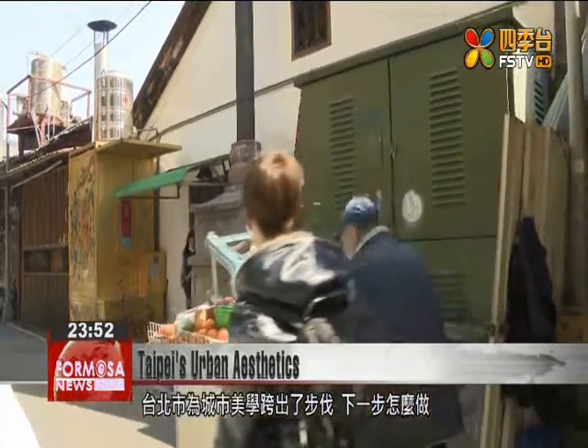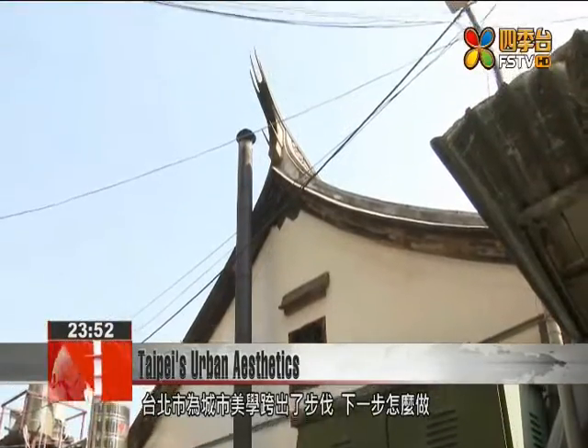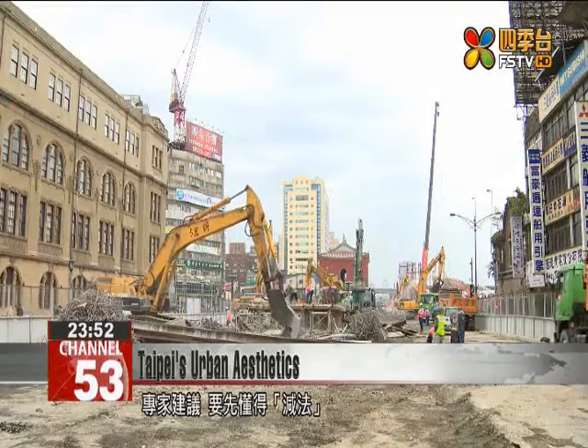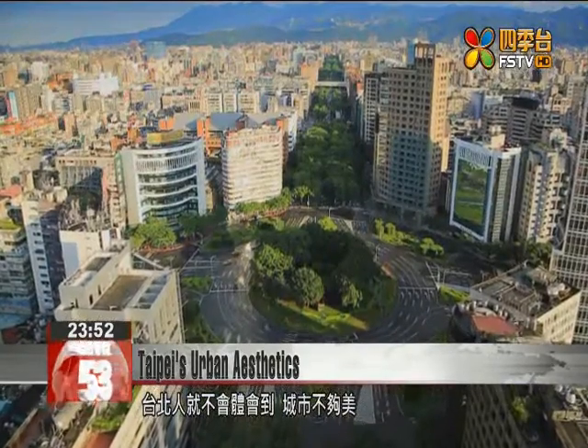Taipei has already taken some small steps toward urban beautification, but what's next for the city? Experts suggest that less may be more in this case. If Zhongxiao Bridge had never been demolished, perhaps nobody would have noticed what it was covering up in the first place.